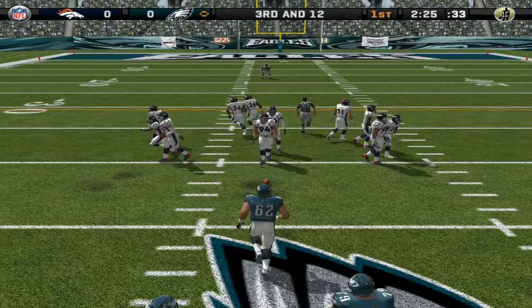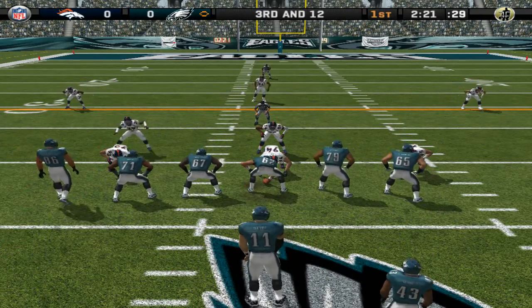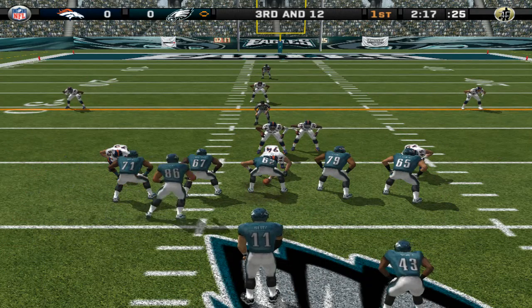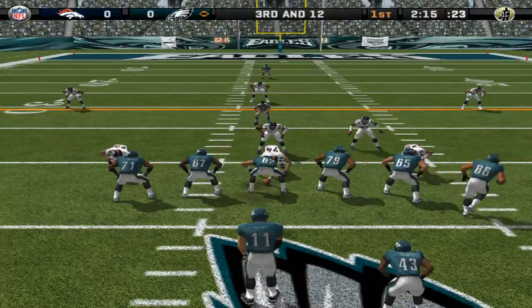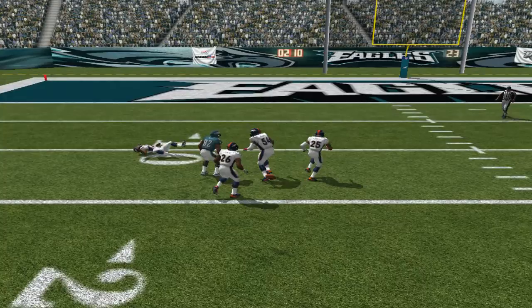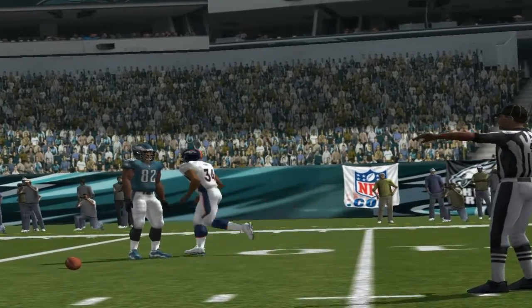Third and long, ball on the 42-yard line. Denver lines up with seven guys in the secondary. Number 86 in motion, gets rid of it — he was tipped. All he could do is look at his hands and wonder what the heck happened.